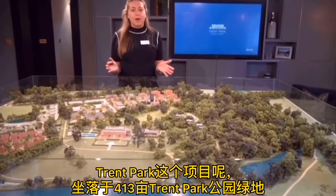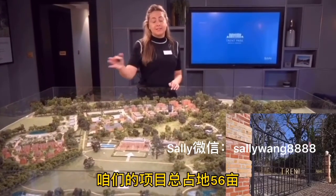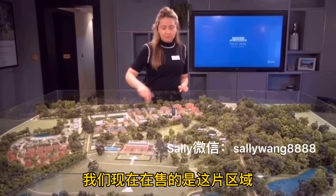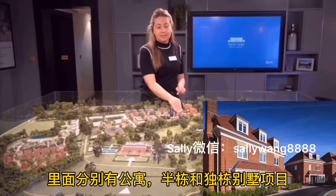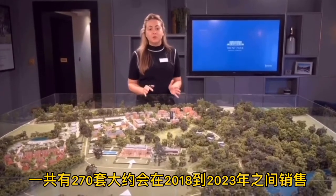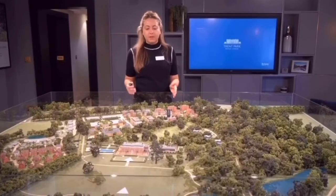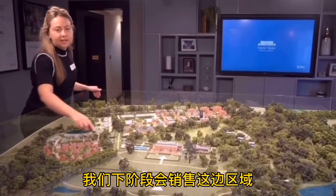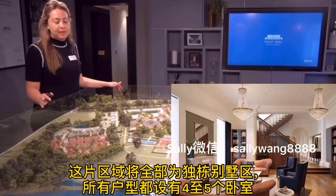Trent Park sits within the wider 413-acre Country Park. Trent Park, for this development, is 56 acres. We are currently selling Phase 1, which is a mixture of apartments and fully detached houses and semi-detached. We're building 270 new homes between 2018 and 2023. Our next launch will be the King George Collection, which is a collection of fully detached 4 and 5 bed houses.